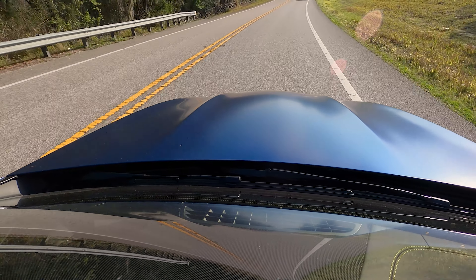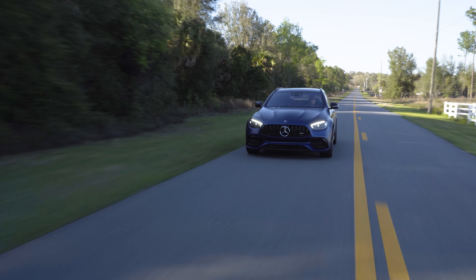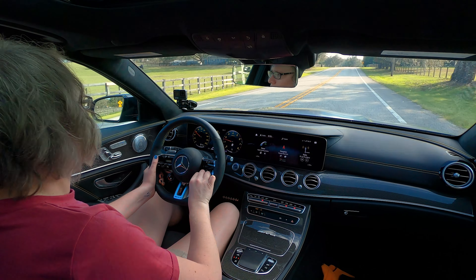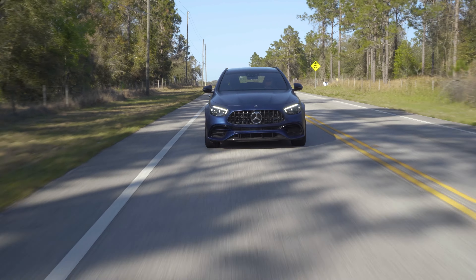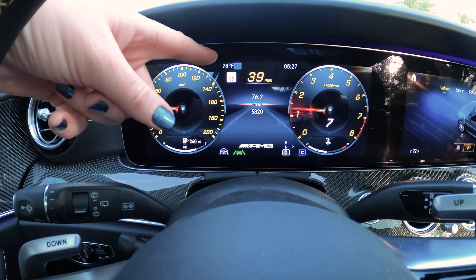On top of those modes, you can go in and preset how you want the suspension, throttle response, and steering weight in individual mode. It's really nice because down the right side of the second screen it shows you what everything is set at. There's also a slippery mode which reduces power and changes traction control settings to keep things stable.